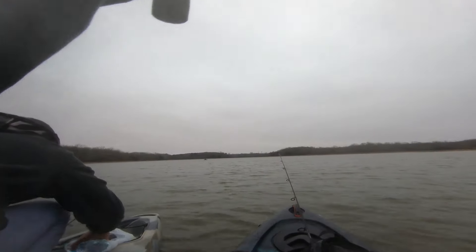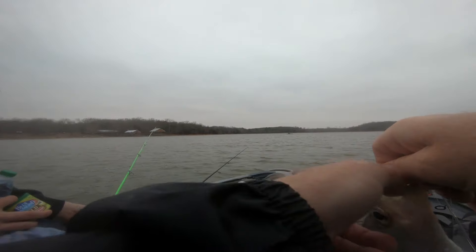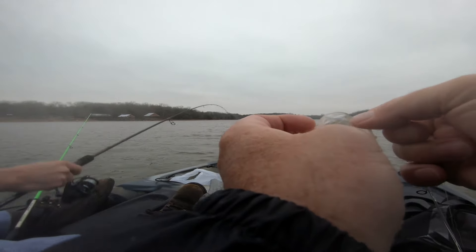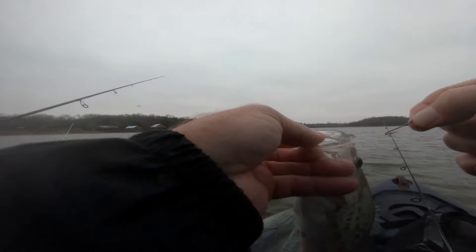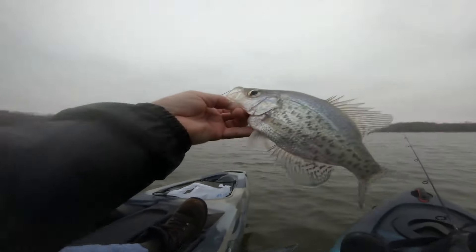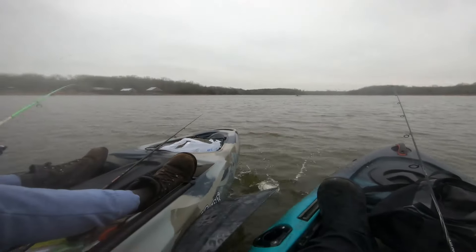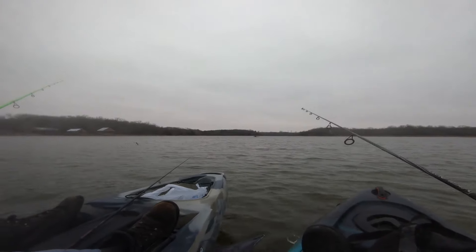It had a trolling motor, fish finder, live well, tons of storage, a trailer with new tires and an extra spare — and it was three thousand bucks. At that price you might as well just get a boat. People give me a hard time and say I just don't understand kayak fishing, but I go kayak fishing three or four times a week.